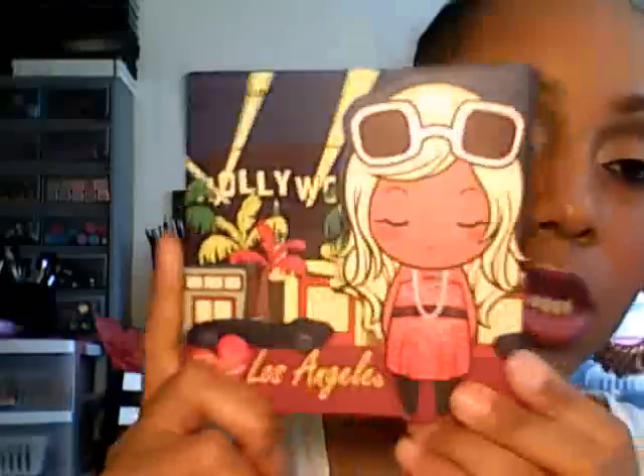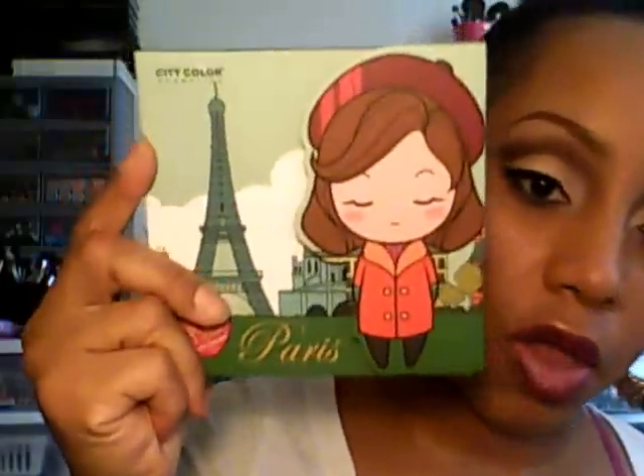So once again, this is the Los Angeles palette, the London palette, the New York palette, and the Paris palette. I just want to thank you so much, sis, for these palettes. You did not have to send me these, but I am so grateful and thankful that you did. I will be putting these to good use. Thank you so much for these palettes, and I'll catch you girlies in the next video — I have one more love mail video. Bye.